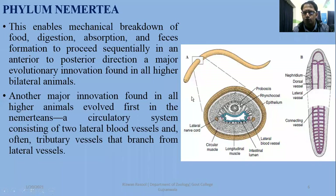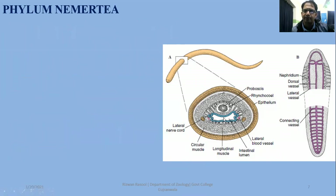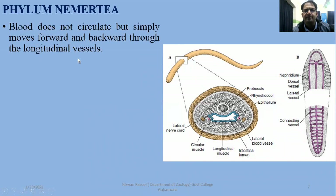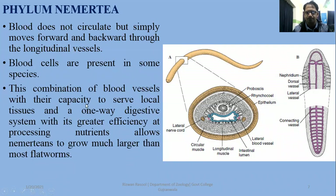Another major innovation is that a closed circulatory system is developed. On the right side, the diagram shows dorsal vessels, lateral vessels, and connecting vessels. Nemertians have no heart, and circulation is driven by contraction of the walls of the large vessels. Blood does not circulate in a fixed direction, but simply moves forward and backward through the longitudinal vessels. Blood cells are present in some species.